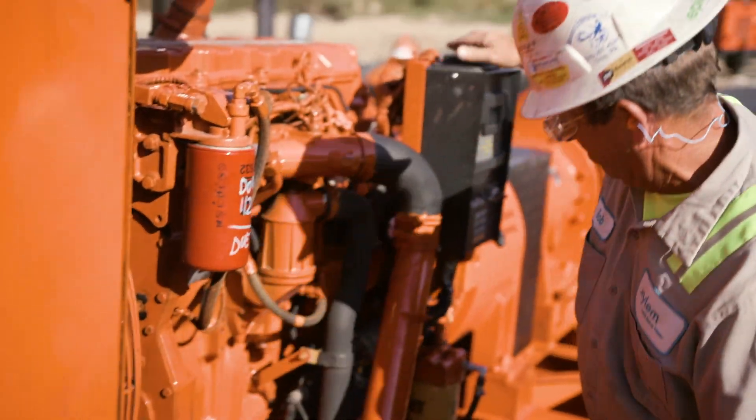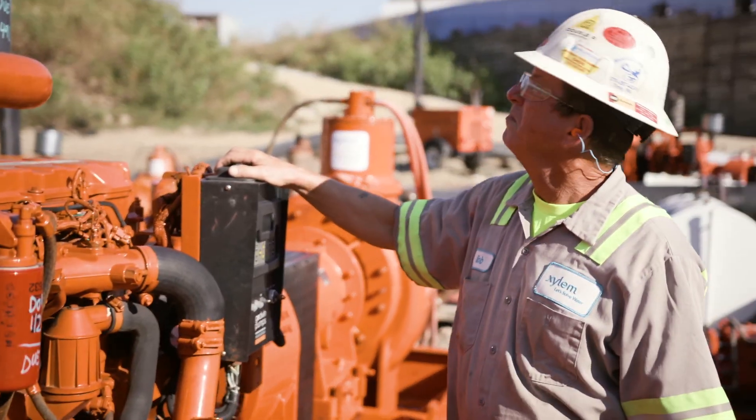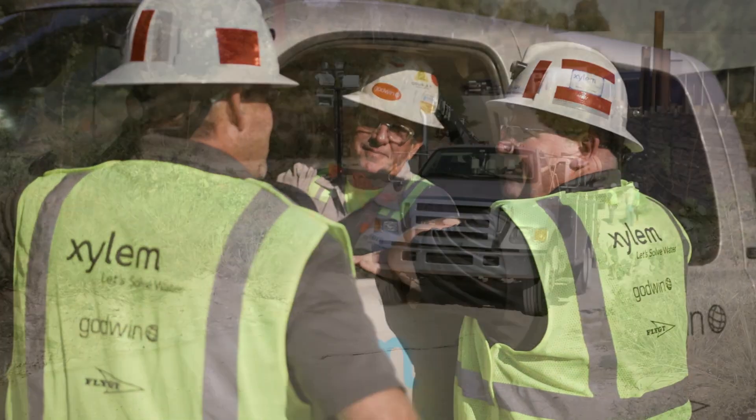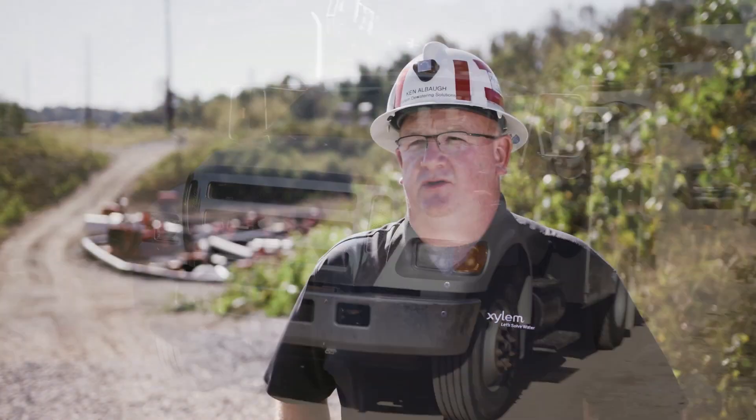We pride ourselves on being a 24/7 company. We're always on, we're close by. We answer our phones at 2 o'clock in the morning. We can mobilize people and equipment anywhere in the country that we need to.